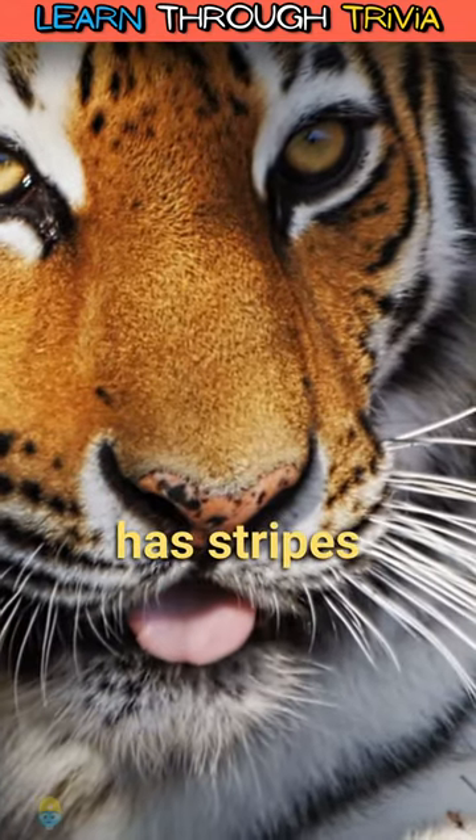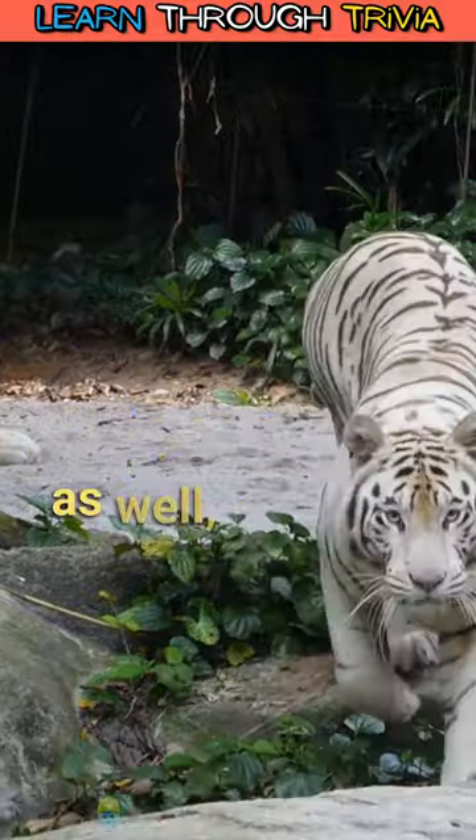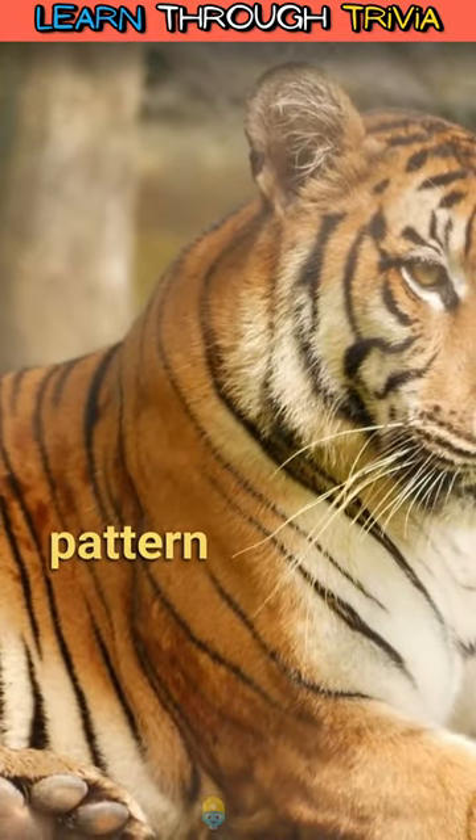A tiger's skin also has stripes. Beneath a tiger's fur, the animal's skin is striped as well. Although shaving a tiger is not recommended, if you were to do so, you would see dark and light stripes in the same pattern as its fur.